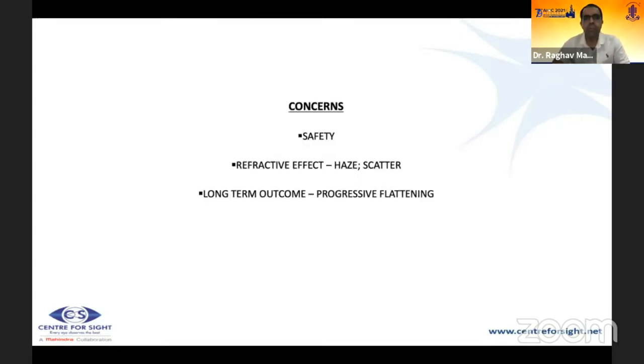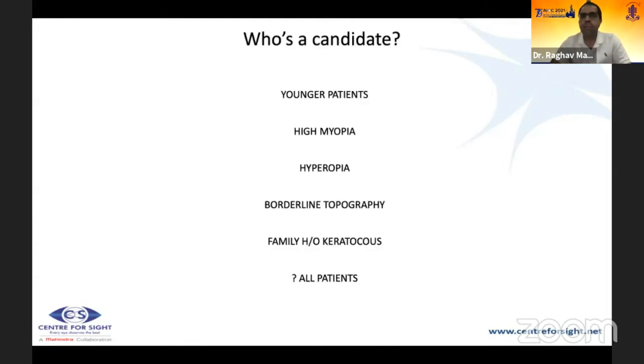Concerns with combined cross-linking include safety, effect on refractive outcome, haze and scatter post-CXL, and whether there is progressive flattening long-term. The right candidates for a combined extra procedure are younger patients (18–19 years), high myopes of minus 9 or minus 10, high hyperopes, patients with borderline topography, a bad D, an abnormal TBI or CBI, a family history of keratoconus with personally normal topography.